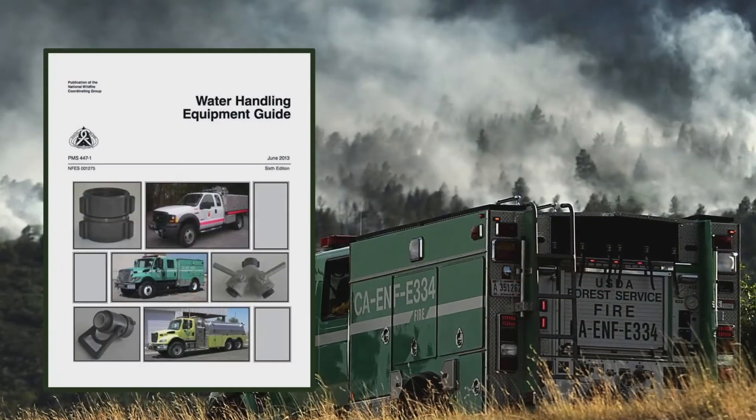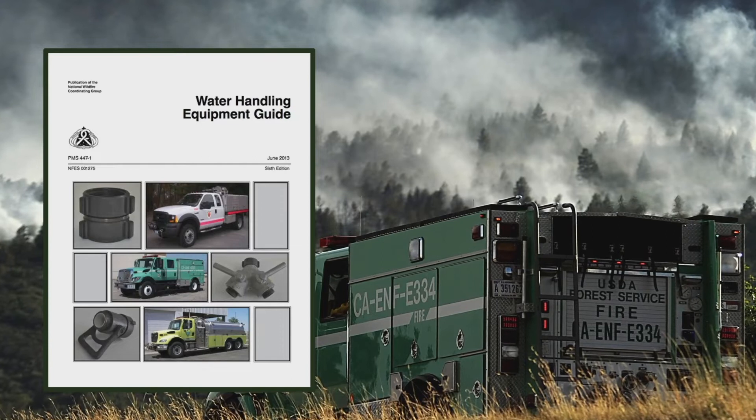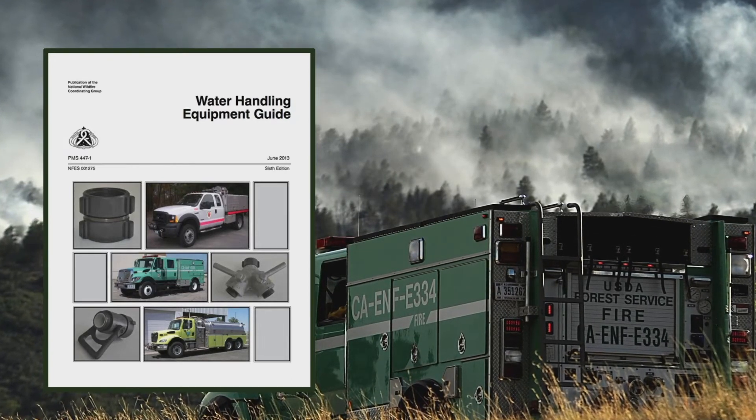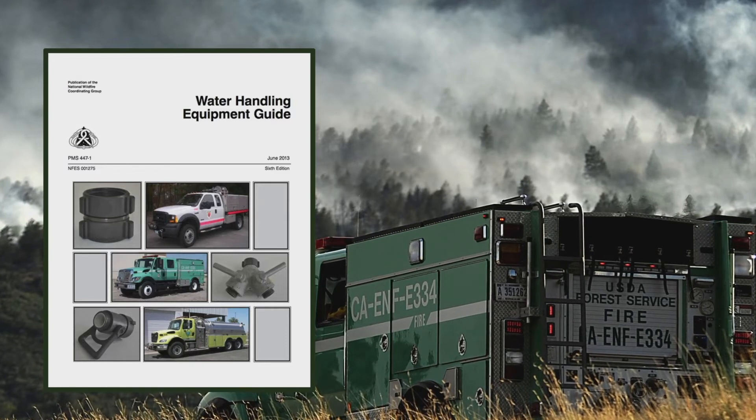You can find information on different types of equipment for mixing and application of various chemicals, including water, in the NWCG publication Water Handling Equipment Guide. There is also a wide variety of commercially available equipment. Just remember that only approved fire chemicals may be used in any type of equipment.